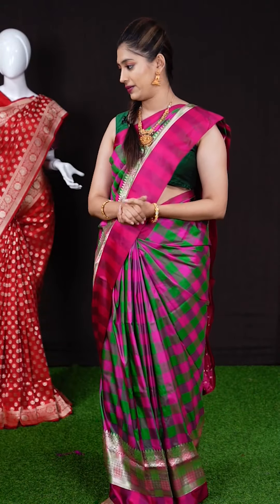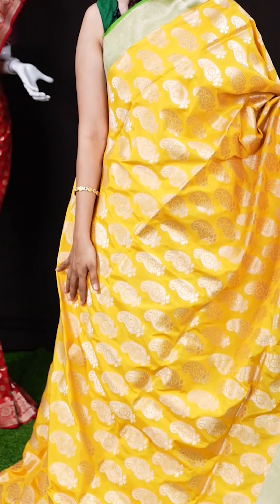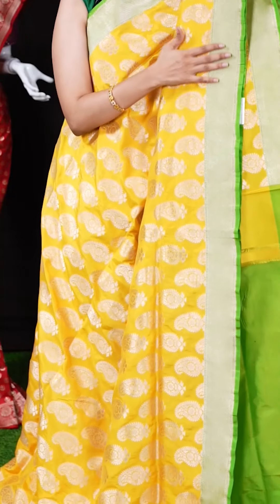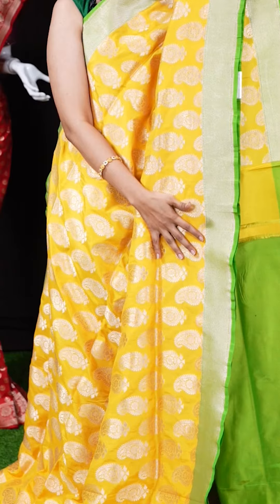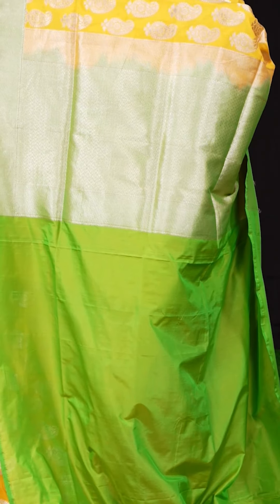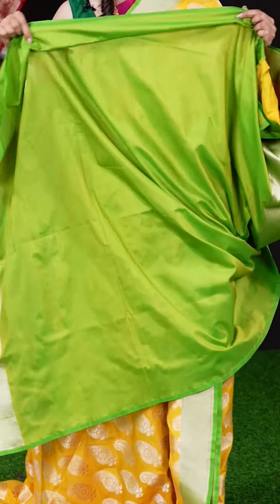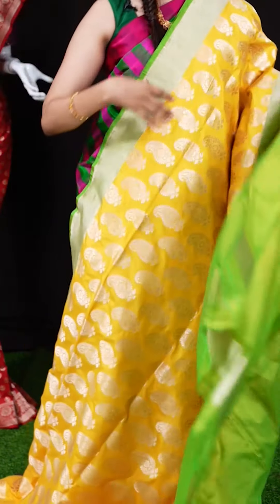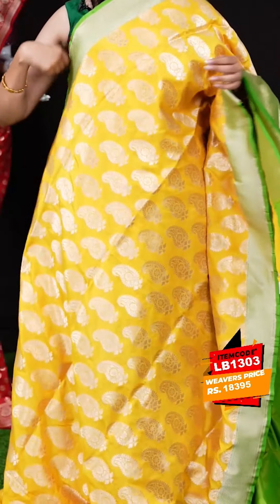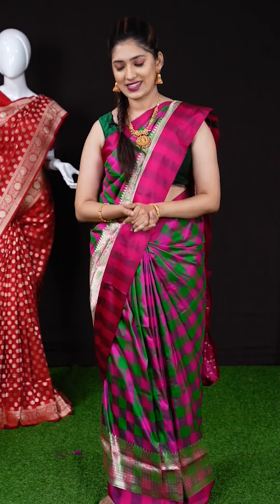We have another yellow color saree with green color combination — the color is similar but a different design. All over the body we have mango and floral booties, and on the border we have a green color designer border with silver zari. On the pallu we have a zigzag designer grand pallu in light green color, and the blouse is a light green plain blouse with black border. The item code is LB1303 and the weaver's price is 18,395 rupees only.